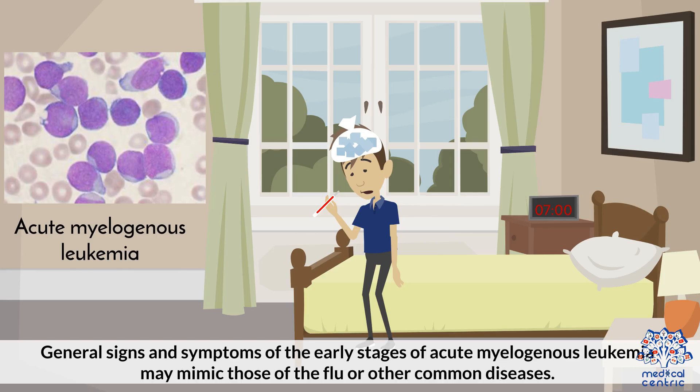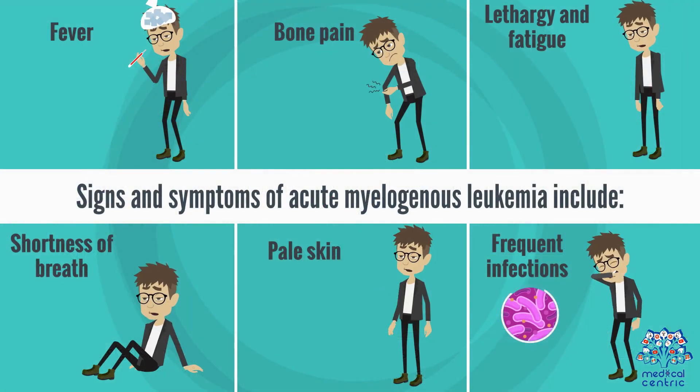General signs and symptoms of the early stages of acute myelogenous leukemia may mimic those of the flu or other common diseases. Signs and symptoms include fever, bone pain, lethargy and fatigue, shortness of breath, pale skin, and frequent infections.